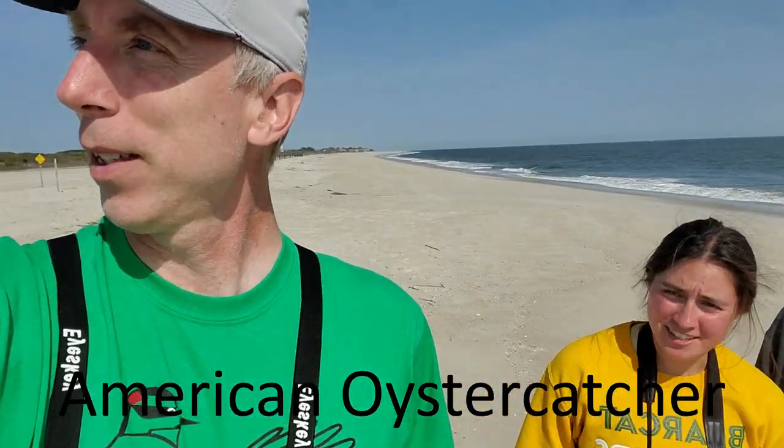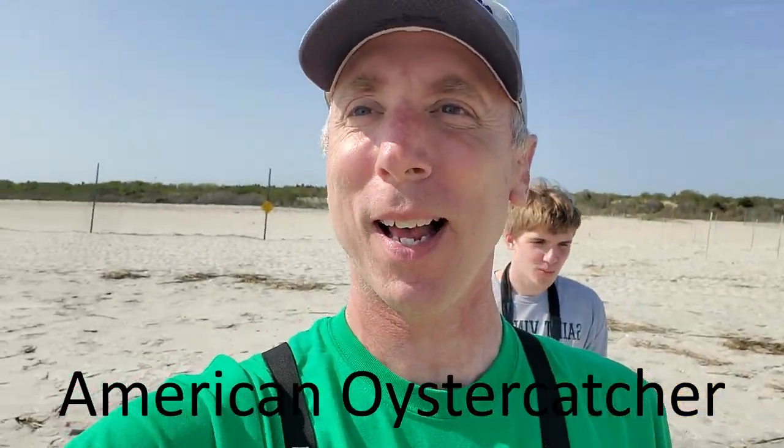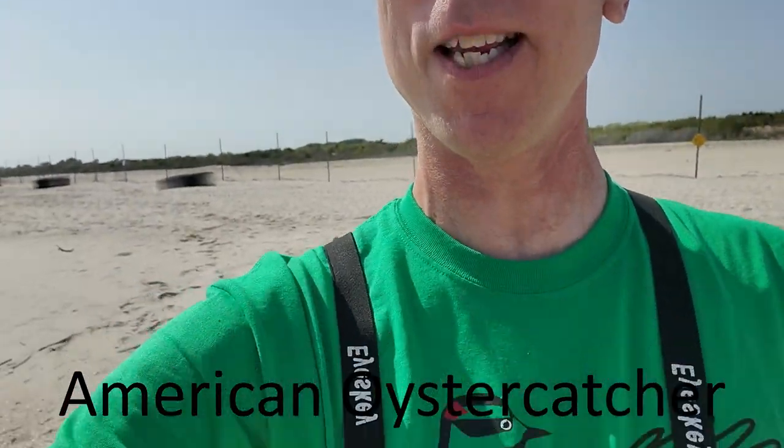Here's our team! And we've got an oyster catcher back behind that wants to be on video apparently.